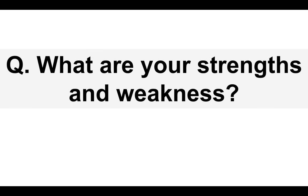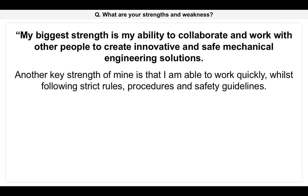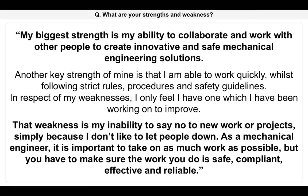Next mechanical engineering interview question: what are your strengths and weaknesses? This question may be divided into two questions. My biggest strength is my ability to collaborate and work with other people to create innovative and safe mechanical engineering solutions. Another key strength is that I'm able to work quickly whilst following strict rules, procedures and safety guidelines. In respect of my weakness, I only feel I have one which I have been working on to improve. That weakness is my inability to say no to new work or projects, simply because I don't like to let people down. But as a mechanical engineer, it is important to take on as much work as possible while making sure the work you do is safe, compliant, effective and reliable. That is a really strong answer — because that is a good weakness to give, it doesn't damage or harm your chances of passing the interview. It's essentially a safe weakness to give.